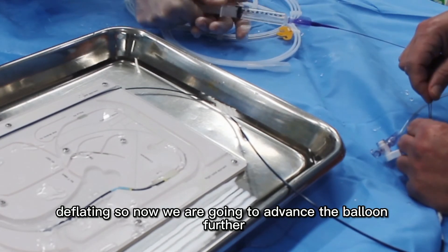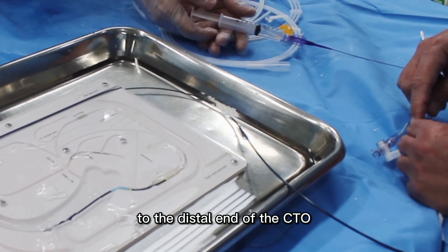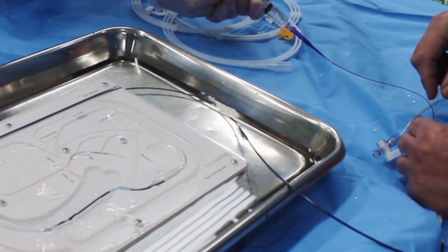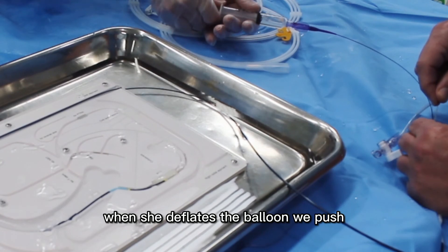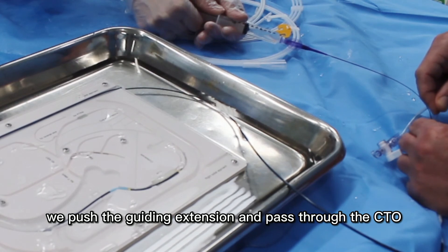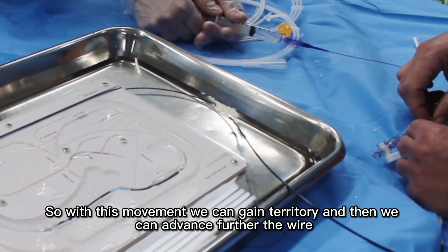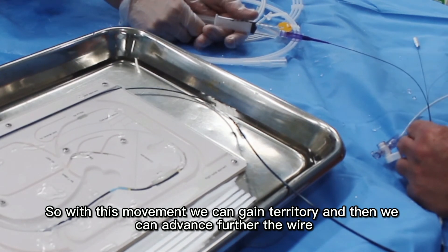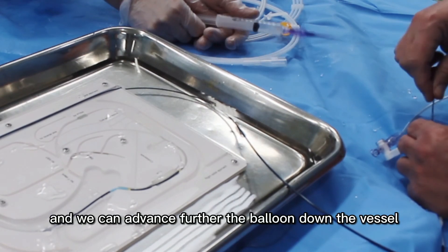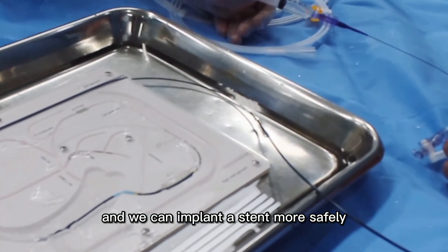Now we are going to advance the balloon further to the distal end of the CTO. Inflate the balloon and then deflate. As the balloon deflates, we push the guide extension and pass through the CTO. With this movement we can gain territory, advance the wire further down the vessel, and implant the stent more safely.